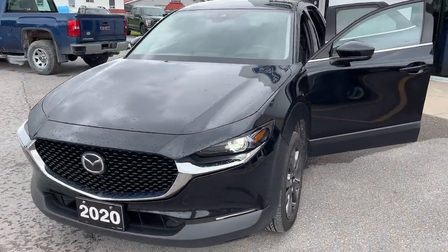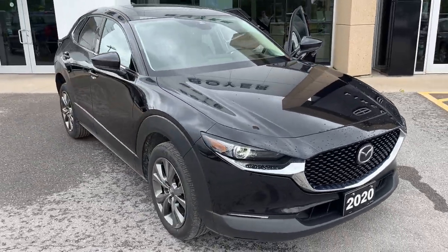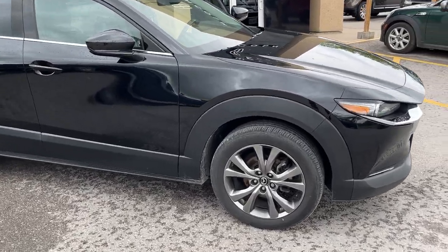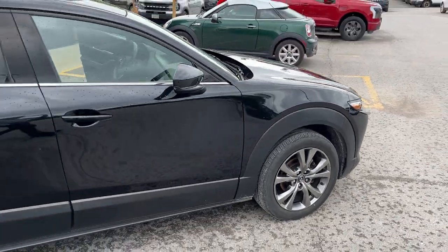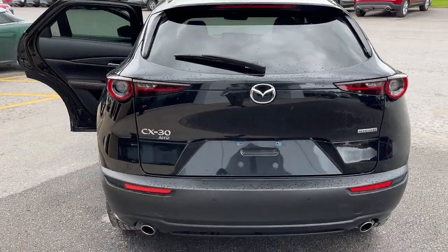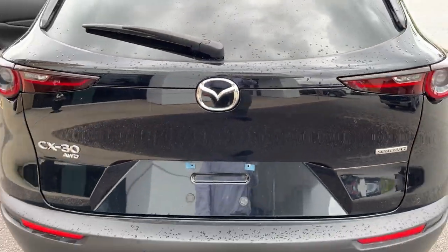2020 Mazda CX-30 GT all-wheel drive in black paint, really well looked after with no accidents. This was a local trade-in with only one owner. Rolling on 18-inch machined aluminum alloy wheels, powered by the very fuel-efficient 2.5-liter Skyactiv four-cylinder engine. You have reverse parking sensors and a reverse camera back here, along with dual exhaust.